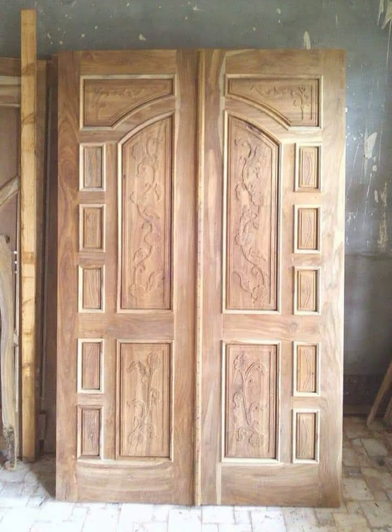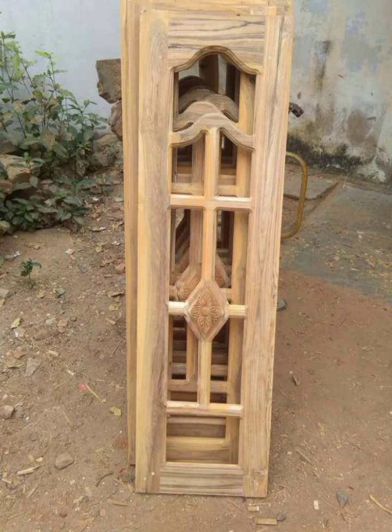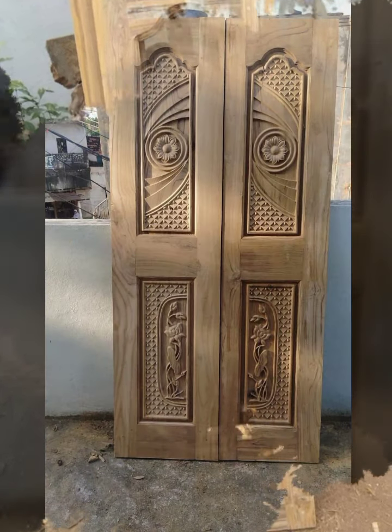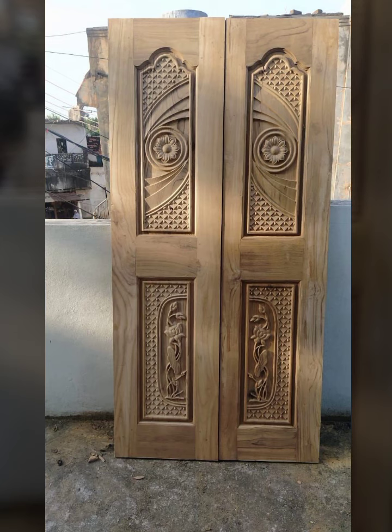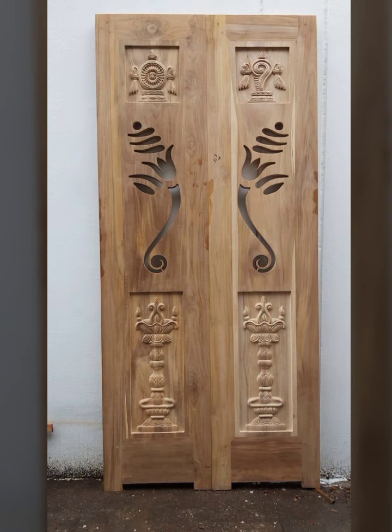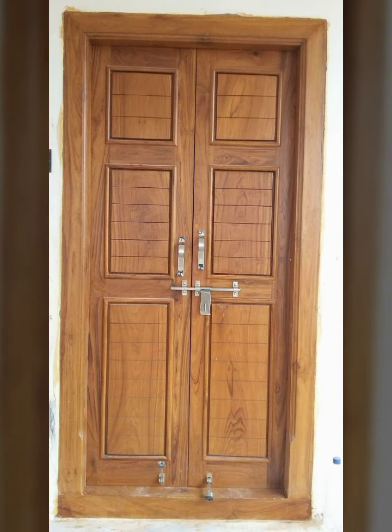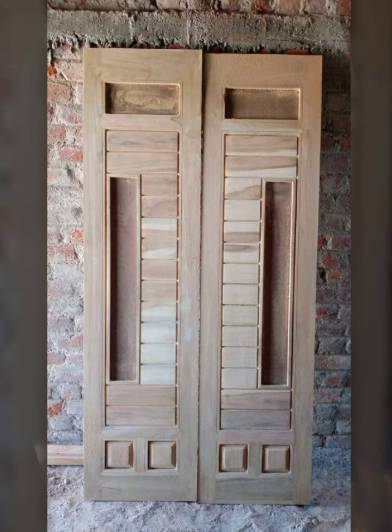Friends, viewers, and my dear subscribers, today I am sharing with you new latest and attractive wooden door designs, stylish doors, and new entry doors. Please visit my YouTube channel, subscribe and press the bell icon so you will get notifications of all my videos and never miss any collections on my channel.